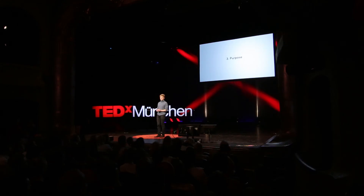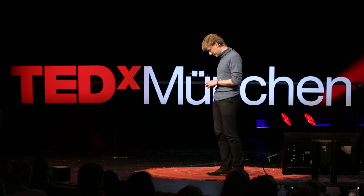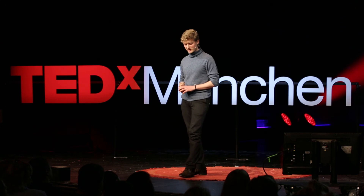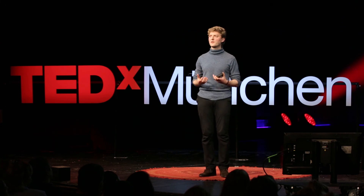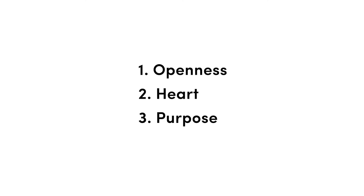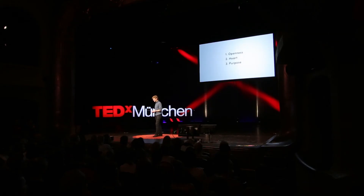The third factor is purpose. Everyone wants to have a purpose, and at Zona Motors we held a workshop just two weeks ago asking people what they feel as a purpose working here. The output was incredible — they feel a mission; with every particle of their body they feel they can change something at this company. I'm thankful every day to work with these people. So these three factors — openness, heart, and purpose — make up the DNA of Zona Motors. That's what holds us together, makes us strong, and what nobody can take from us.